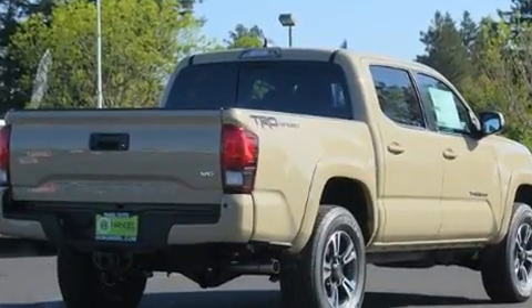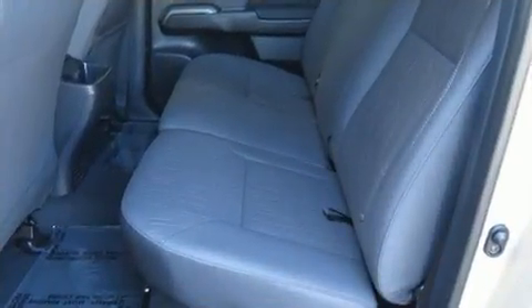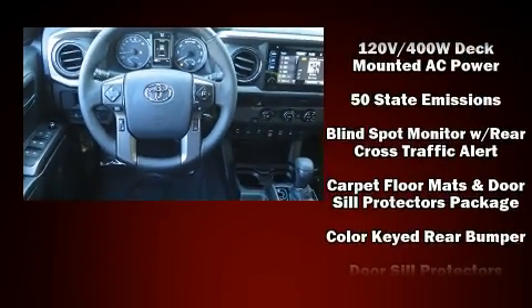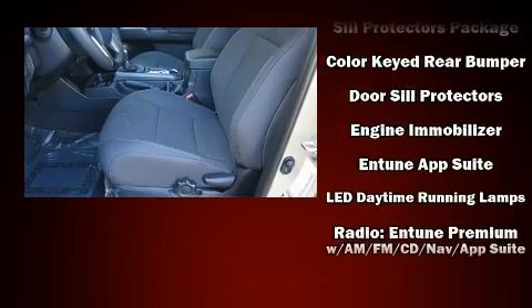Toyota also prioritized safety and security by including dual front-impact airbags with occupant-sensing airbag, front-side impact airbags, traction control, brake assist, anti-whiplash front head restraints, ignition disabling, and ABS brakes.